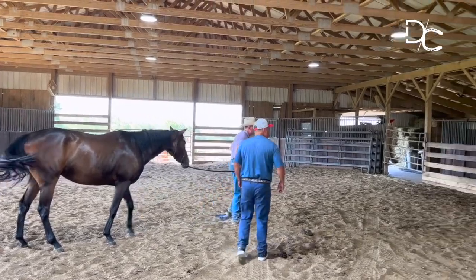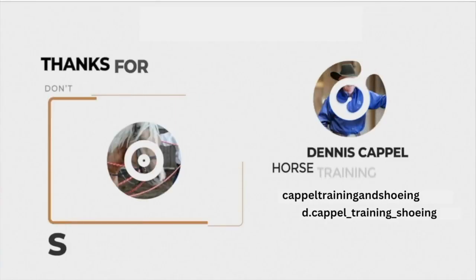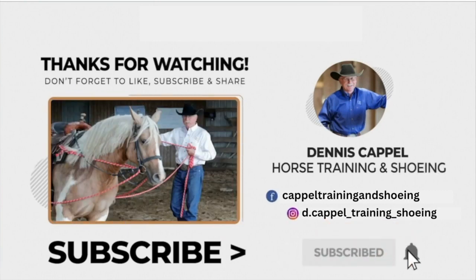Alright, well let's see what the other one's like a little bit.